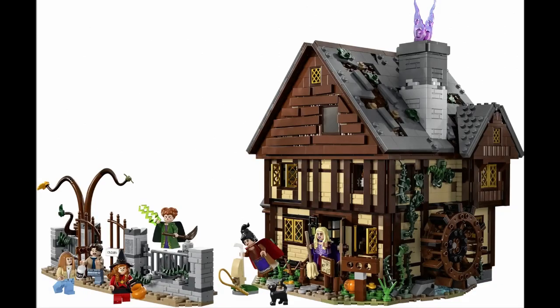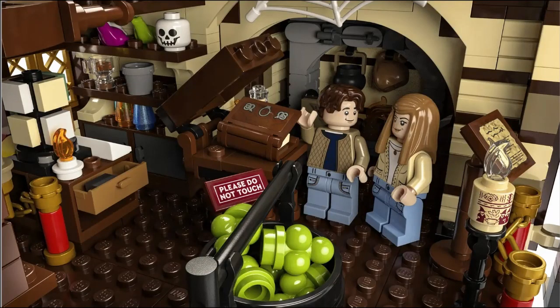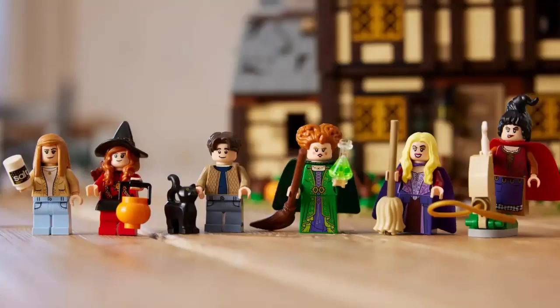Looking at the set itself, it is highly detailed and does a very good job at putting across the design of the house from the movie. It is a very square build, but looking at the interior shots you can see all the detail they've managed to cram into such a small space. The minifigures themselves look very unique and fairly accurate to what they are based on. There are some reused elements, such as a hair piece, but there is also a nicely moulded hat piece as well.